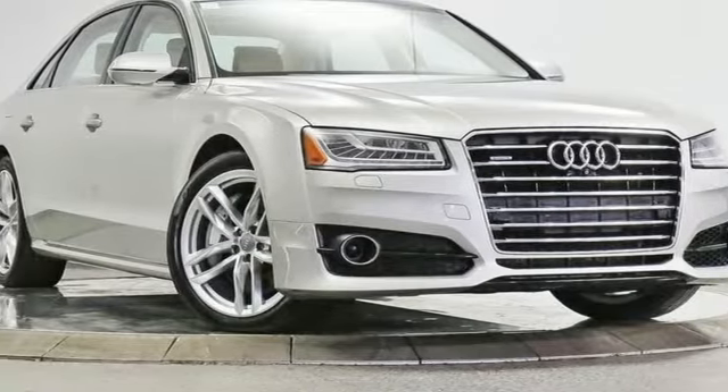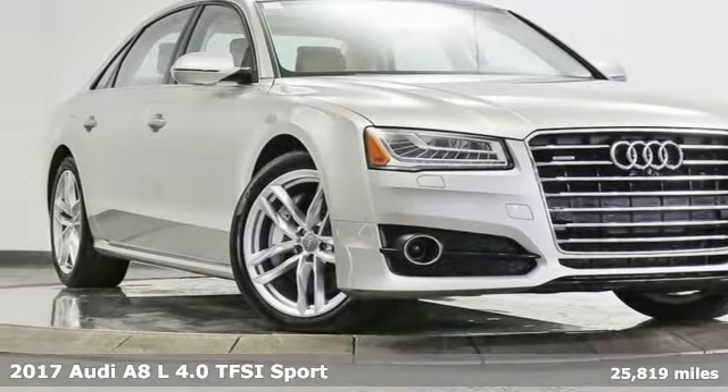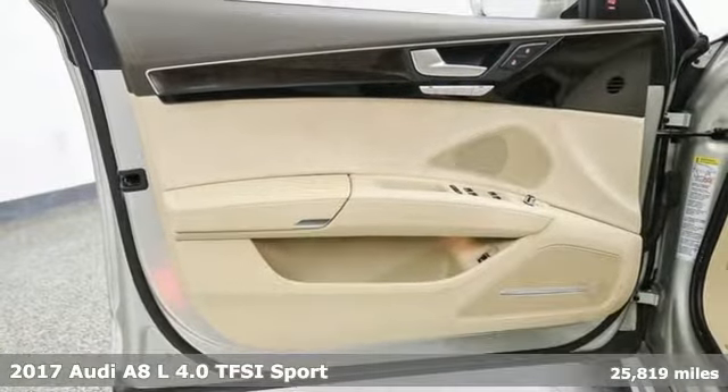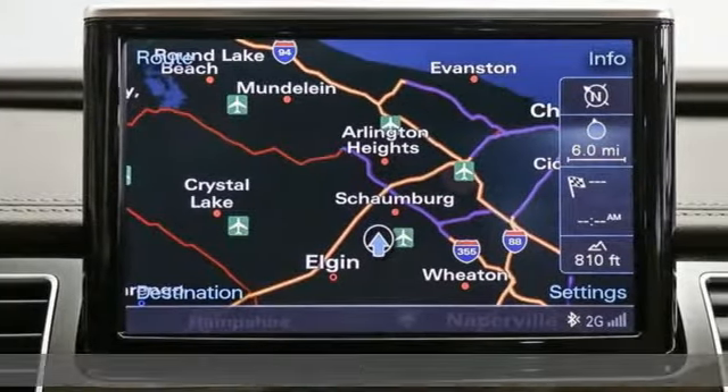It's a 2017 Audi A8L. Good things come in big packages. The grand form and great style of this A8L make it clear big things are on the way.